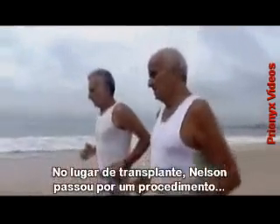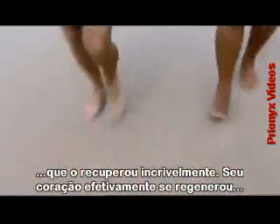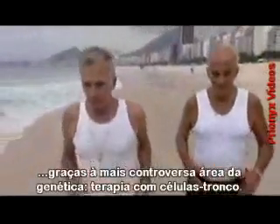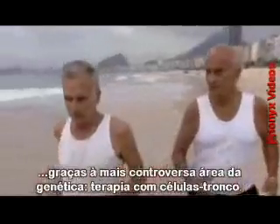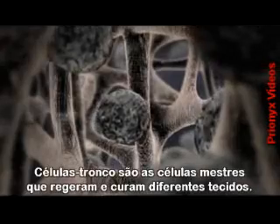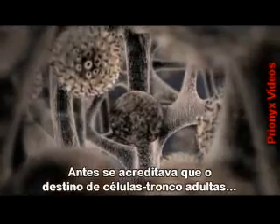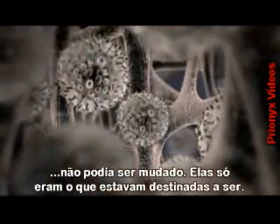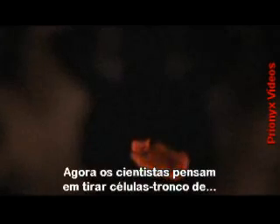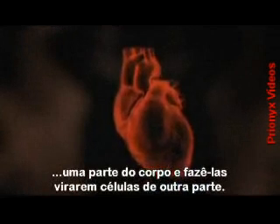But instead of a heart transplant, Nelson underwent a procedure that has brought about an amazing recovery. His severely damaged heart was effectively regenerated, thanks to one of the most controversial areas in genetics today: stem cell therapy. Stem cells are the master cells of our bodies, regenerating and repairing different tissue types. In the past, scientists believed the fate of adult stem cells couldn't be changed — they could only become what they were destined to become. But now, scientists are exploring the idea of taking stem cells from one part of the body and tricking them into becoming cells from another.